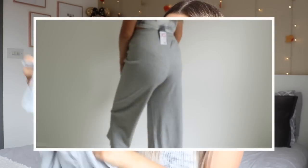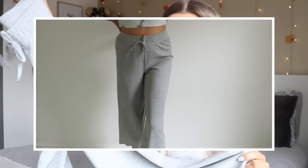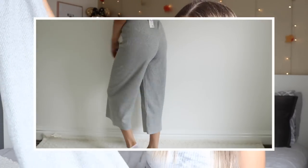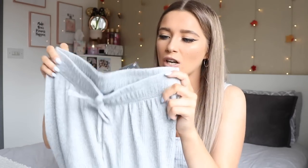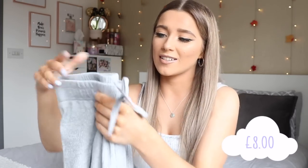Next I picked up these cloth trousers — they look a bit like pajamas on the hanger but I'm imagining them with a nice white vest top tucked in, fresh white trainers, and sunglasses on a really hot day. They're super flowy which is perfect for summer. I got these in size extra small, which is a size six to eight, and they were eight pounds.